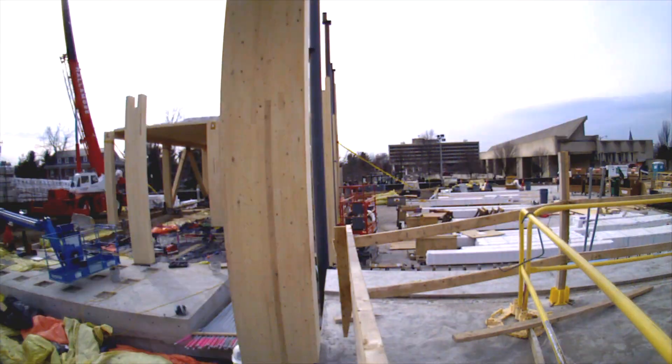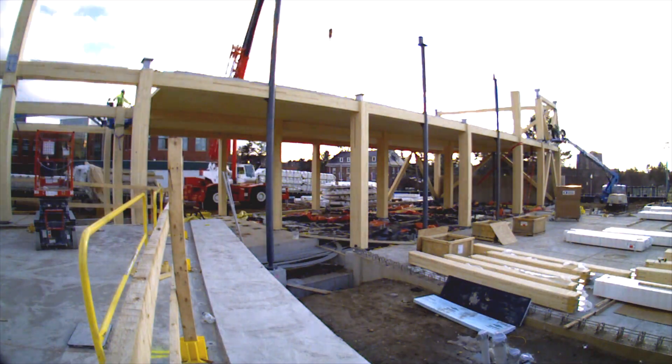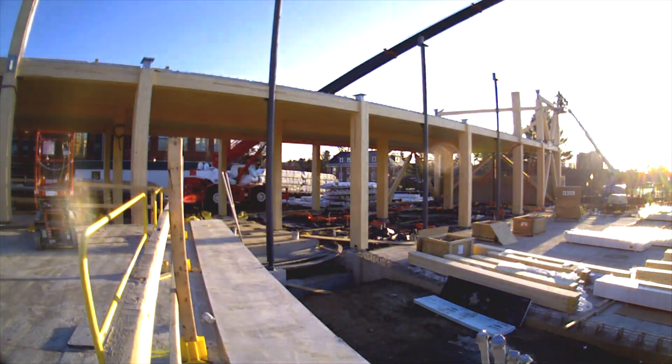Seeing the structure go up, we blink and a column is up, and everybody seems to be happy on the site. We've actually seen people hugging columns already, and so that's a special thing.